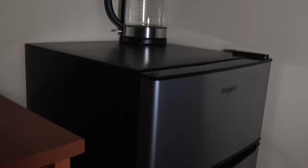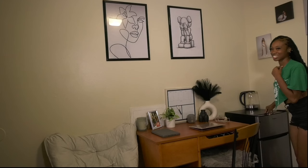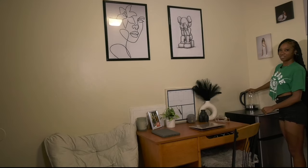Over here I have my fridge. This is mainly where I keep stuff that I don't want to share with my roommates — sorry roommates! Then I have my kettle. My favorite kettle. I make tea in the morning so I need this. It's mandatory.